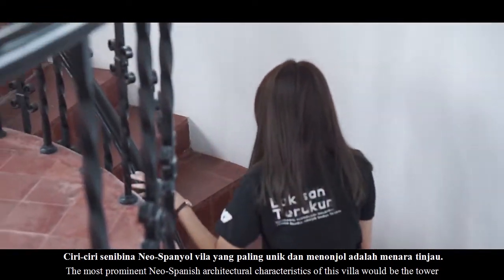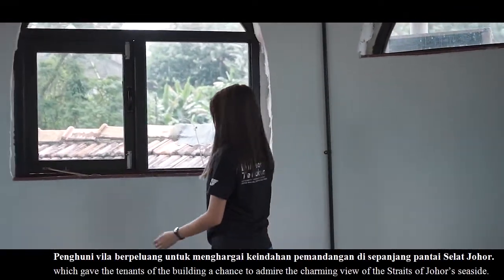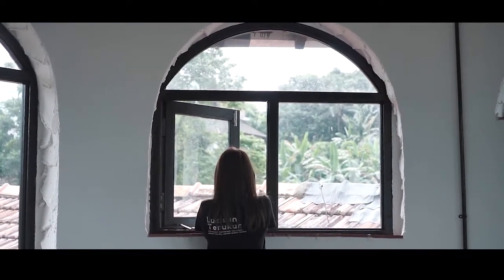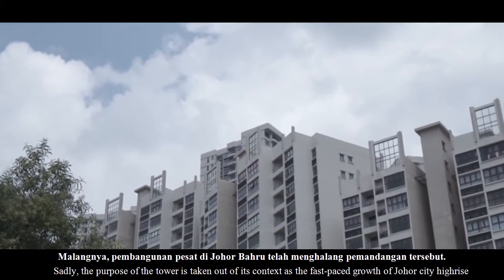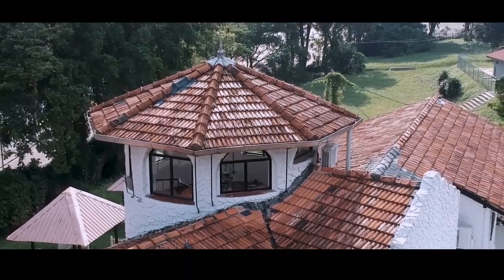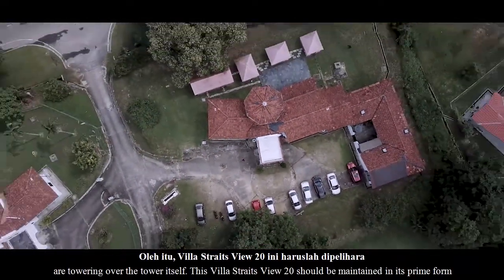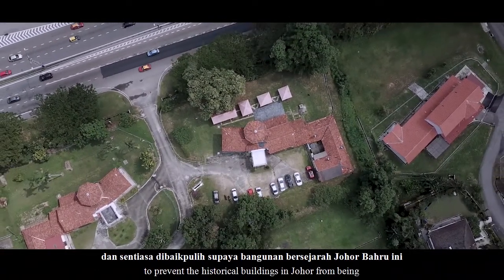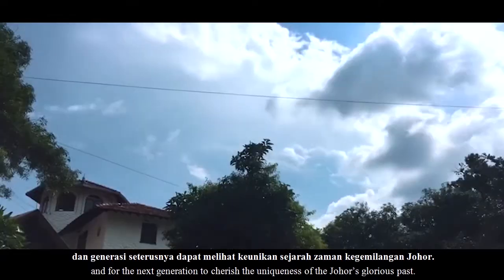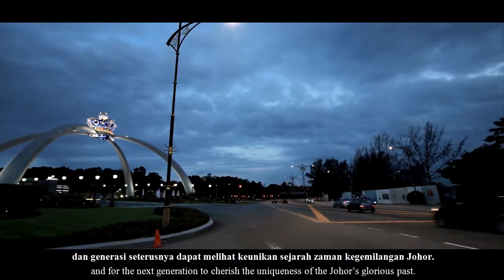Penghuni villa berpeluang untuk menghargai keindahan pemandangan di sepanjang pantai Selat Johor. Malangnya, pembangunan pesat di Johor Baru telah menghalang pemandangan tersebut. Oleh itu, Villa Spaceview 20 ini harus dipelihara dan sentiasa dibaik pulih supaya bangunan bersejarah Johor Baru ini tidak ditenggelam oleh arus pemodenan, dan generasi seterusnya dapat melihat keunikan sejarah zaman kegemilangan Johor.